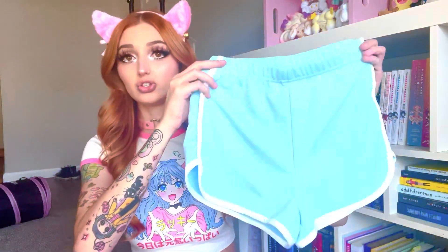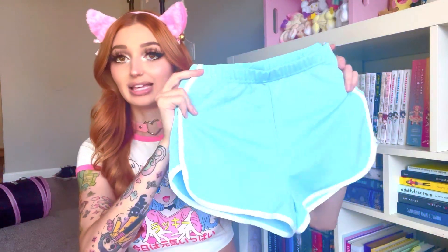The first pair I have is these super cute striped light blue shorts. These ones are going to be a little bit longer and I really like the light blue color. I've been super into light blue lately, and I also got a few more of that same style of shorts in a few colors, so I'm going to show you guys those ones.